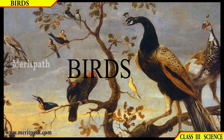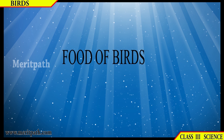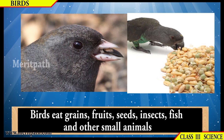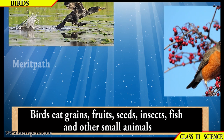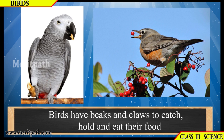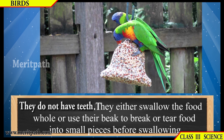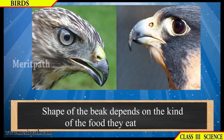Birds food and more. Different birds eat different kinds of food. Birds eat grains, fruits, seeds, insects, fish and other small animals. Birds have beaks and claws to catch, hold and eat the food. Birds eat with the help of their beaks; they do not have teeth, so they eat whole food or use the beak to break or tear food into small pieces before swallowing. The shape of the beak depends on the kind of food they eat.